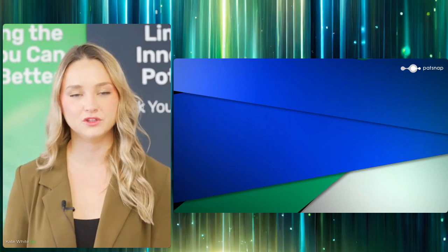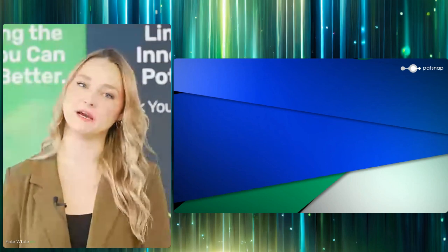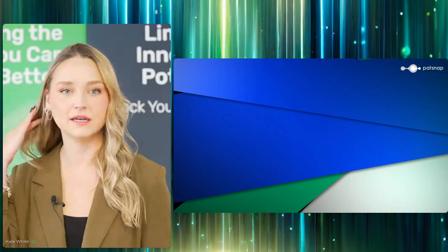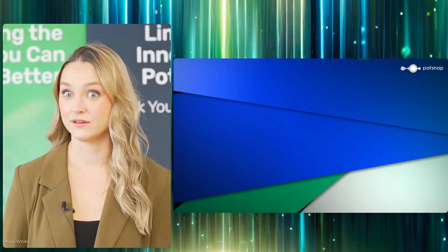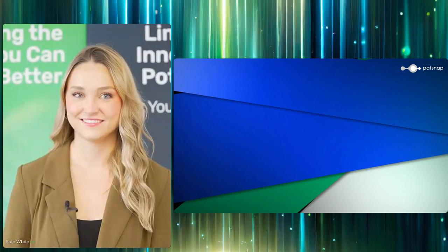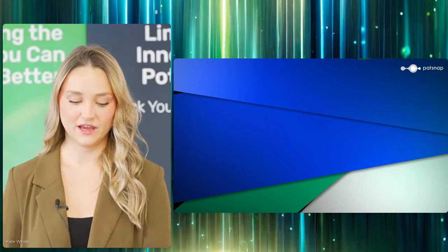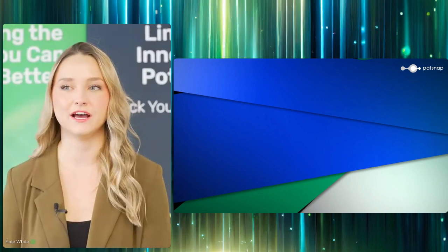A $100 gift card to Amazon could be yours, so you know what that means — time to get loud in the chat. Tell me what you think is the most influential or coolest innovation ever. Pop it in the chat and we will pick one lucky winner. We have a winner. It is Boy Turan. Congratulations, hopefully you're excited about your prize.